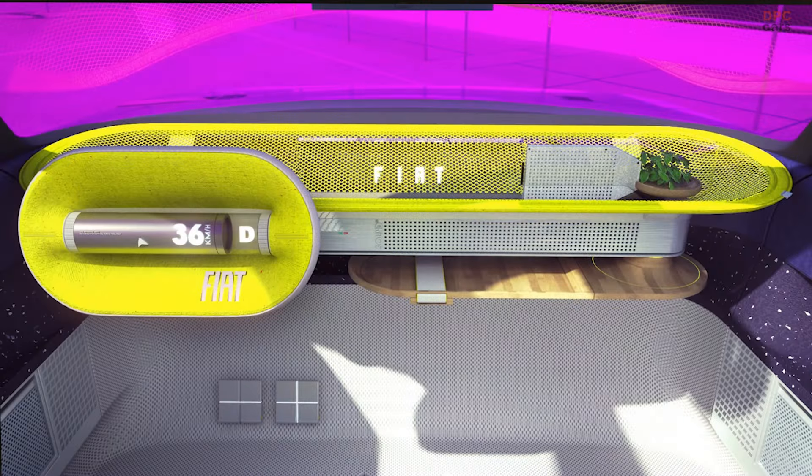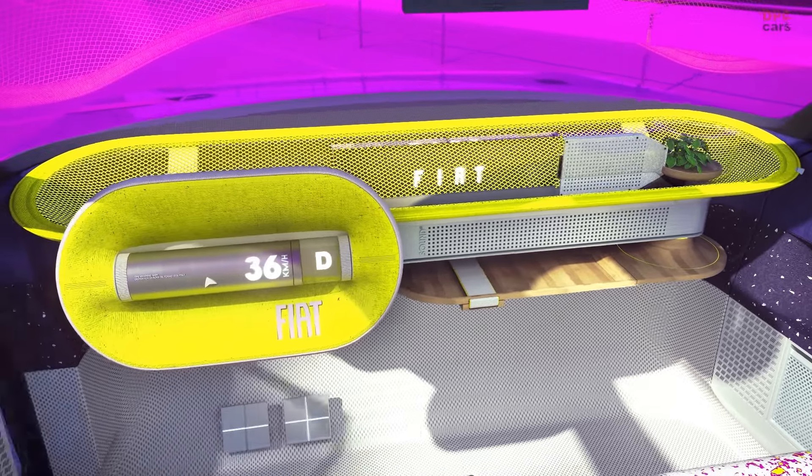The first concept in the video is the new City Car. Bigger than the current Panda — a sort of Mega Panda — its design was also inspired by the brand's birthplace, the iconic Lingotto building in Turin.